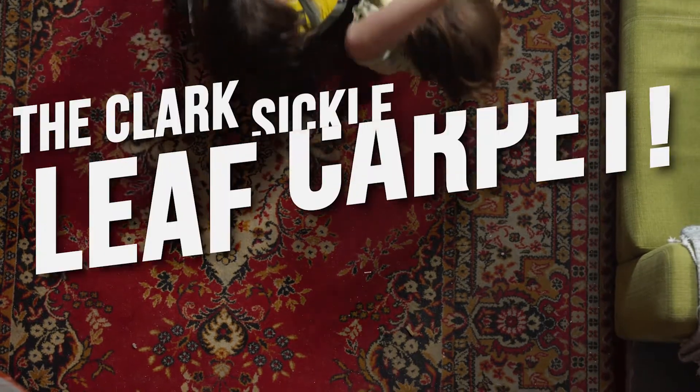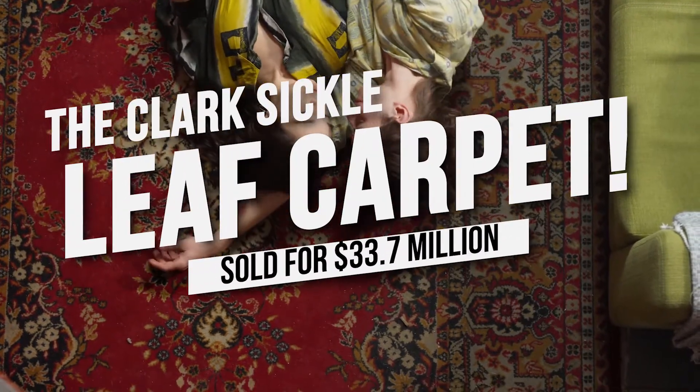For this video, we will discover the Clark Sickle Leaf Carpet, sold for $33.7 million.